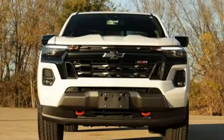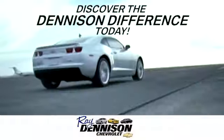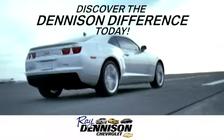In a Chevy, the journey matters more than the destination. Hurry in today and see it for yourself. Discover the Denison difference today.